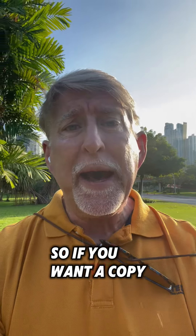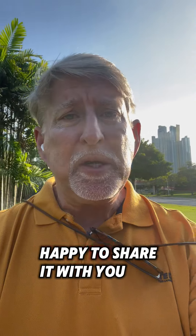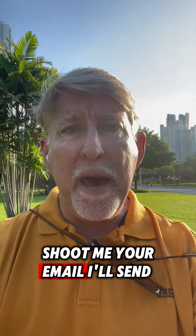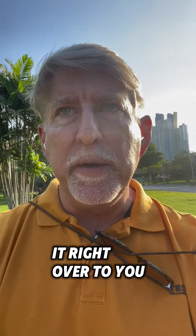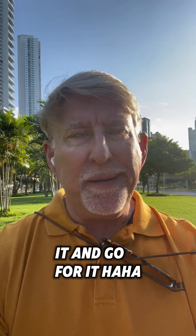If you want a copy of my statement of qualifications, I'd be more than happy to share it with you. Shoot me your email, I'll send it right over to you, and you can take it and use it however you want. Put your own name on it and go for it.